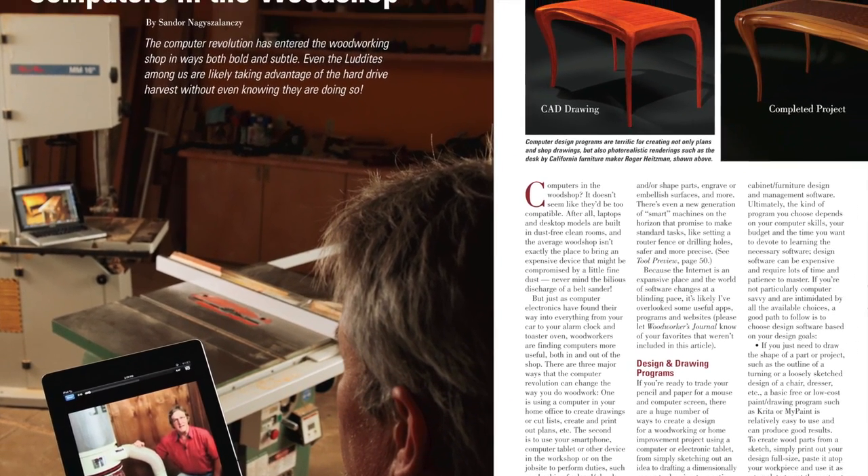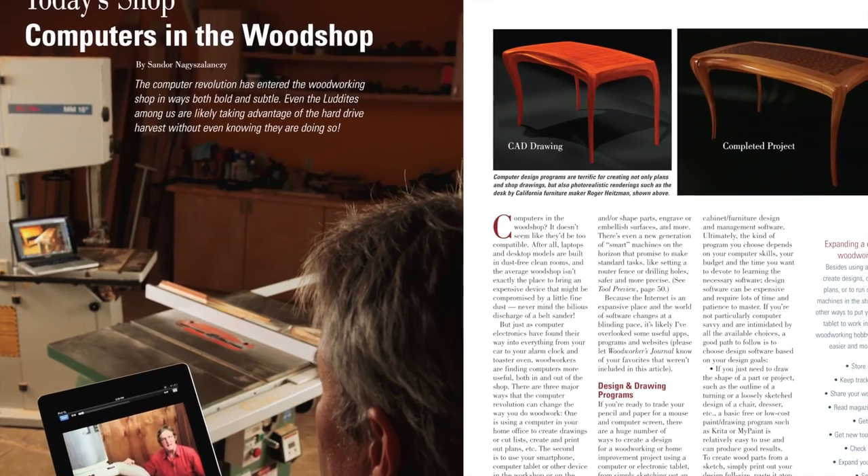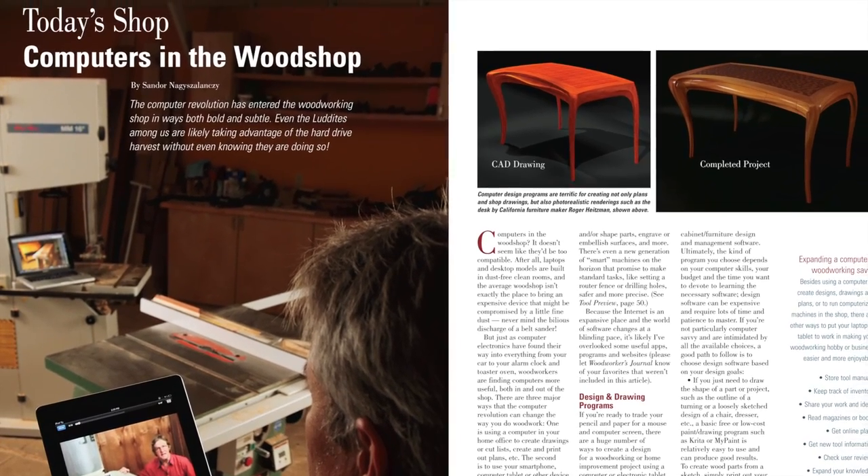If you're not up to speed yet, the revolution has more than begun, and you'll read all about it in Today's Shop.